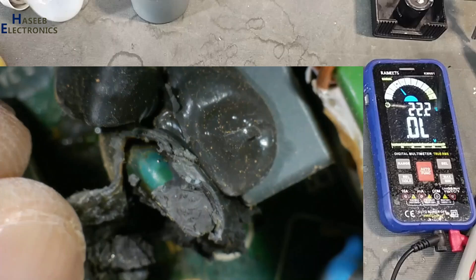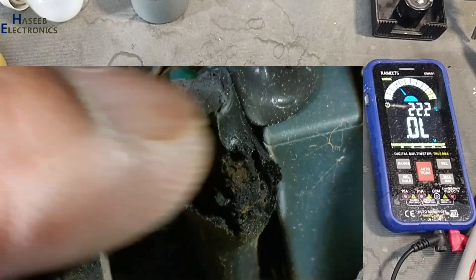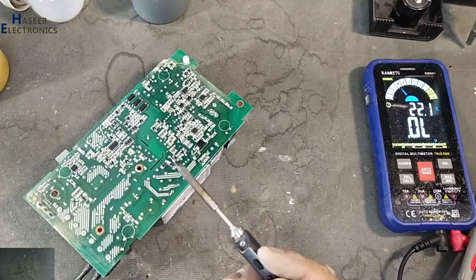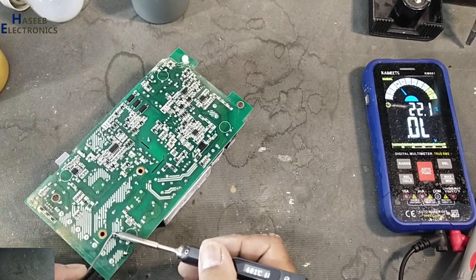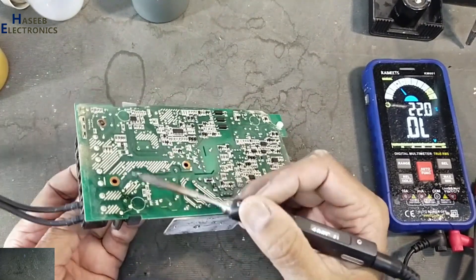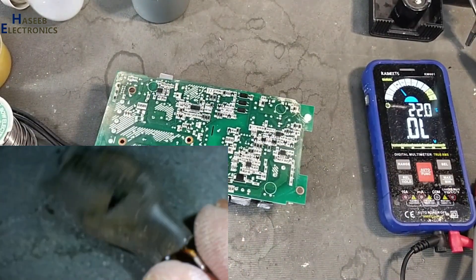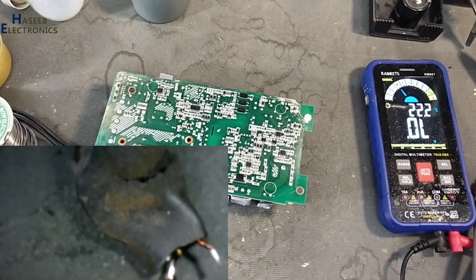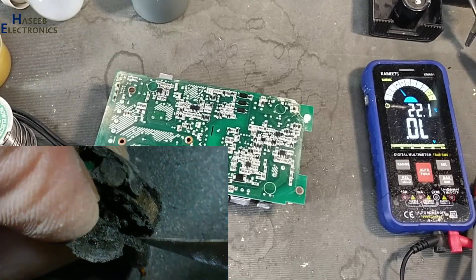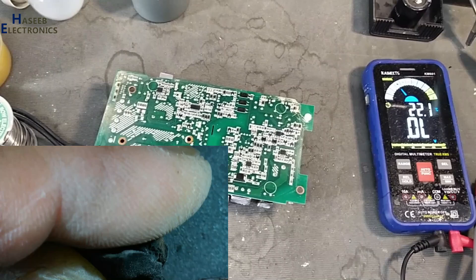Yes, the MOV is damaged. We can see the condition of the MOV. The MOV provides protection for high voltage and any type of surge, so it protects the next circuit. If there is a failure of the MOV, we must install a new one as a safety measure, otherwise next time there is no chance.